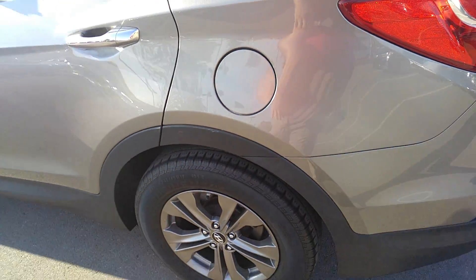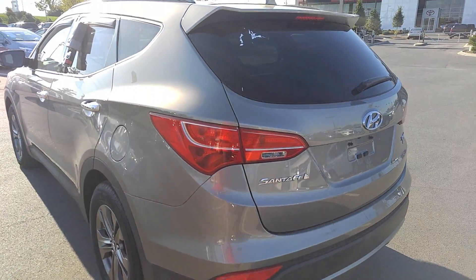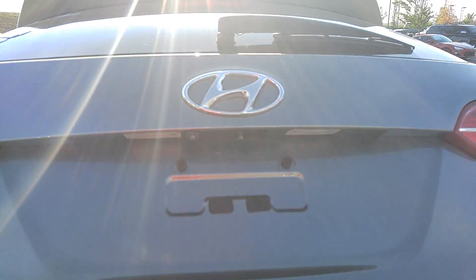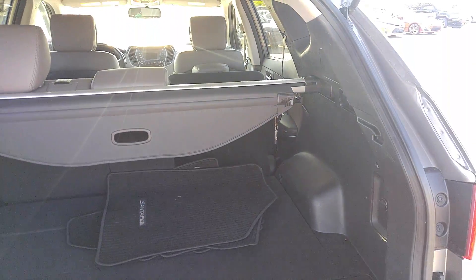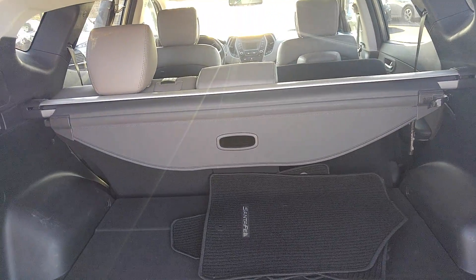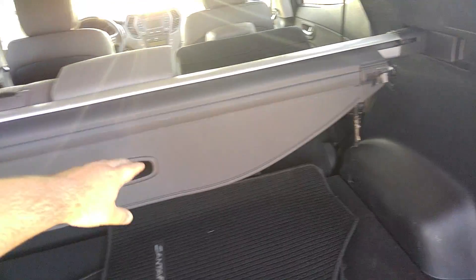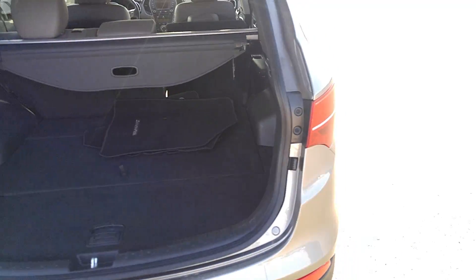We do already have the rain guards on this one. Coming to the back of the Santa Fe, you do have the rearview camera because we've got the 4.2-inch touchscreen up front. There's quite a generous cargo area. Something unique about Santa Fe and vehicles like the RAV4 in this class of two-row SUVs: you do get a reclining second row, a tonneau cover, and underfloor storage as well.